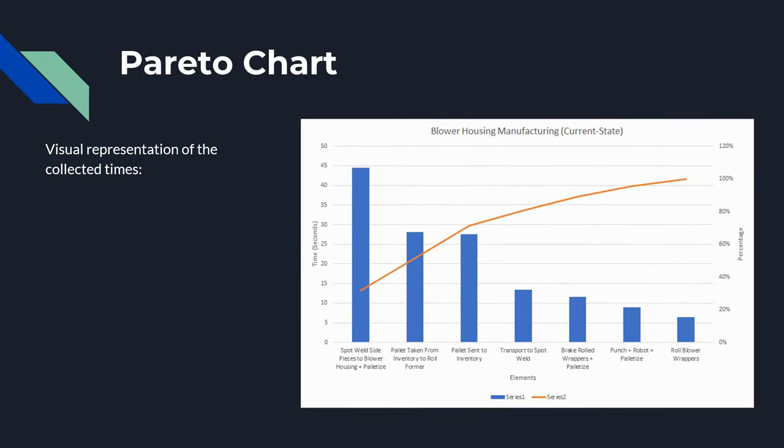This is a Pareto chart for the current state blower housing manufacturing process. It's a visual representation of the time study from the previous slide for all the collected times, and it's very helpful to quickly visualize what processes take the longest and what processes take the shortest, so we can optimize any process that we need.